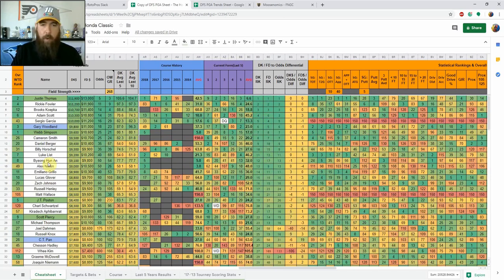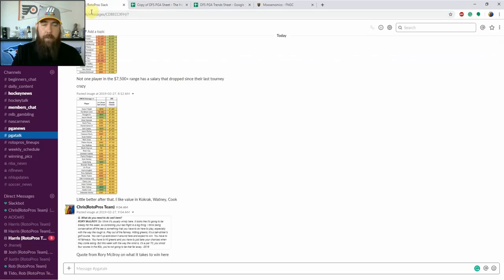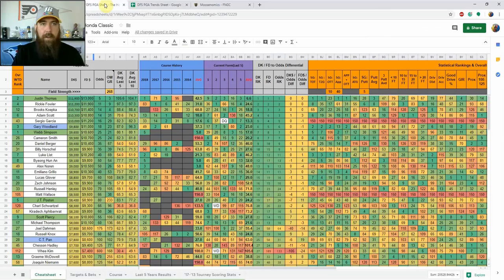That covers some of my core plays this week. If you have any questions, hit me up in the RotorPros community Slack in the PGA talk channel, by private message, or in the main members chat. You can also find me on Twitter at Jaeger_Bombs9 or leave a comment below. Thanks for watching, and let's see some green screens this week everyone — cheers!